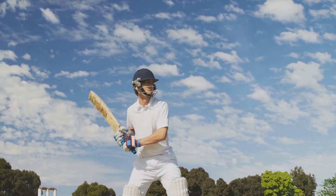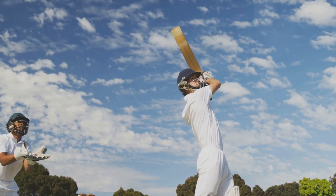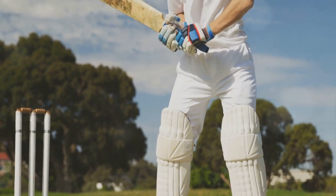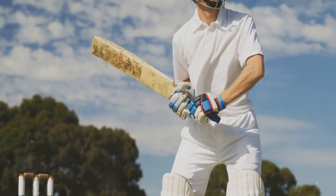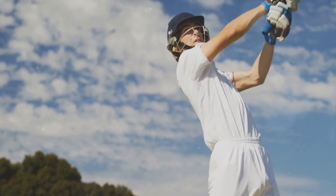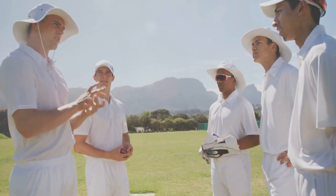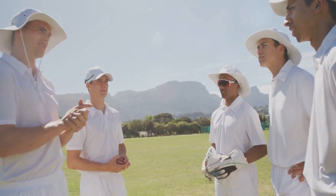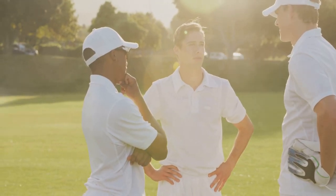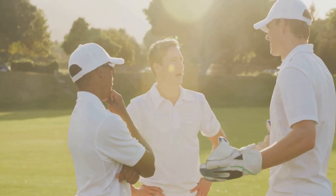This is where strategy comes in. You need to position yourself based on the batsman's stance and swing, and also on the current game situation. If it's a defensive situation, you might want to be closer to the stumps to stop the singles. If it's an attacking situation, you might want to be near the boundary to prevent the fours and sixes. But remember, cricket is a team sport, and fielding is no exception. Communication and teamwork are key. Be aware of your teammates' positions, coordinate with them, cover for each other. A well-coordinated fielding unit can put pressure on the batsman, create opportunities for runouts, and change the course of the game.